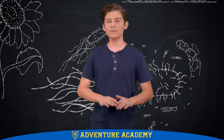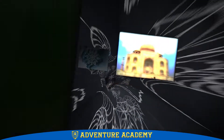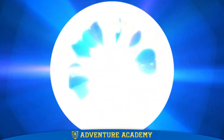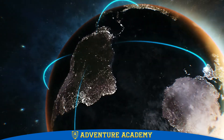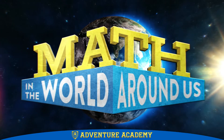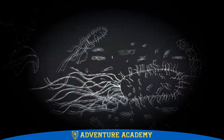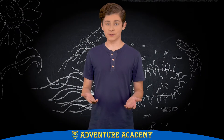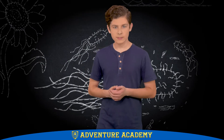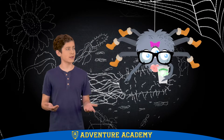Hi, I'm Kyan. Welcome to Math in the World Around Us. I bet you think math is all about numbers. And it is, but math is also about shapes and patterns. And we can see these shapes and patterns all around us in nature.